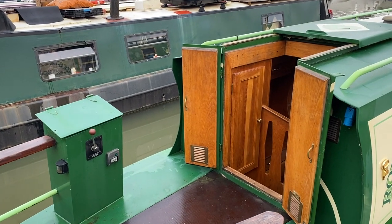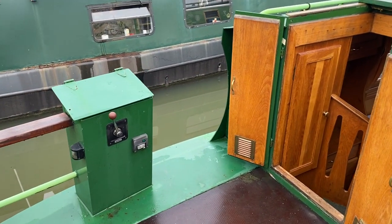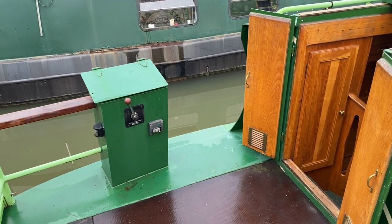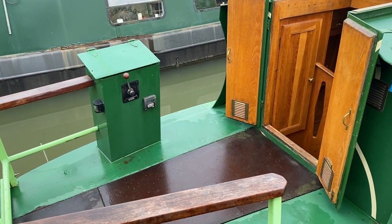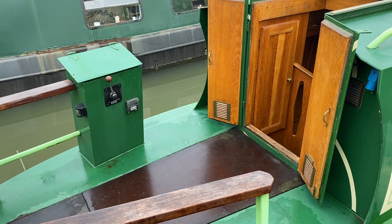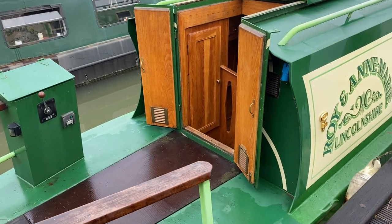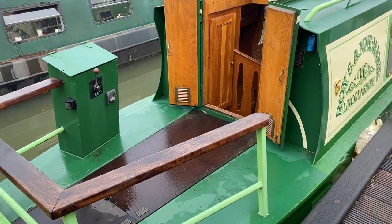One of the nice features of this boat is the fact that she's got a bow thruster, so it does make her an absolute dream to move. She's also got a 35 horsepower Isuzu engine with quite a big prop on her, so if you're going to be doing any river work, she really will be a good option for you.